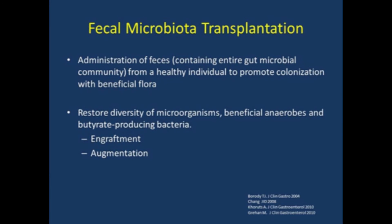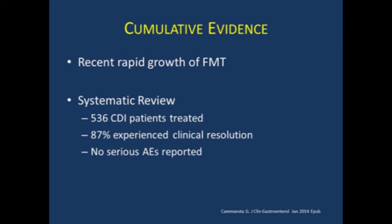Fecal microbiota transplantation — this is where we administer feces containing the entire spectrum of a healthy gut microbial community to repopulate colonization with beneficial flora. It's thought to work by restoring diversity of microorganisms and beneficial anaerobes, as well as butyrate-producing bacteria, both by engrafting new species from the donor and by augmenting species present in the recipient at very low amounts. A systematic review of over 500 patients treated showed nearly 90% experienced clinical resolution after FMT for C. difficile, with no serious adverse events reported, though there is probably some underreporting bias.